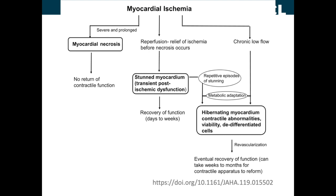Following full and complete re-vascularization and re-perfusion, there can still be a transient post-ischemic LV dysfunction which is termed stunned myocardium. Chronic low blood flow, or repetitive episodes of myocardial stunning and consequent metabolic adaptation, will over time lead to hibernating myocardium. This is defined as contractile abnormalities and cellular abnormalities which occur as a result of chronic ischemia.